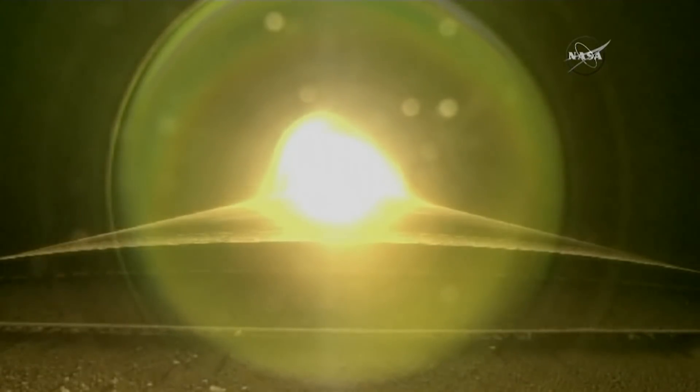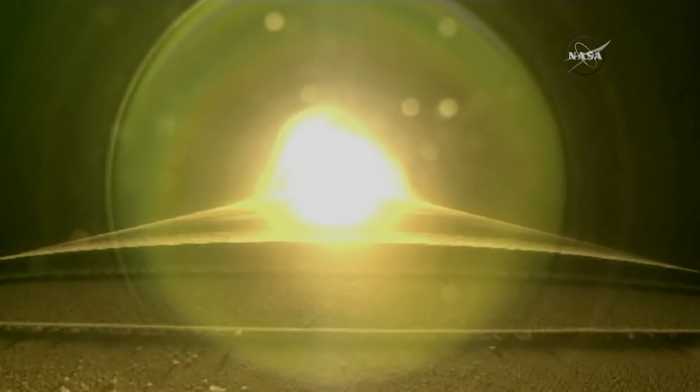Coming up, the rocket will enter Max-Q. This is the point where mechanical stress on the rocket reaches its peak because of the rocket's velocity and resistance created by Earth's atmosphere.